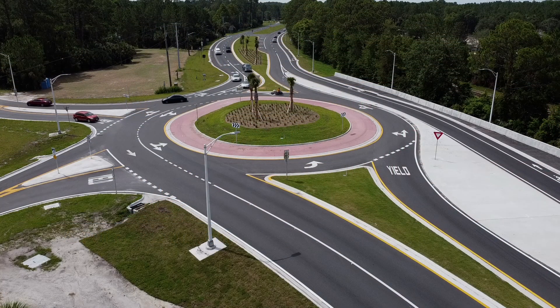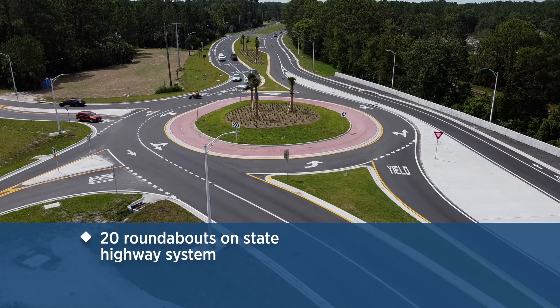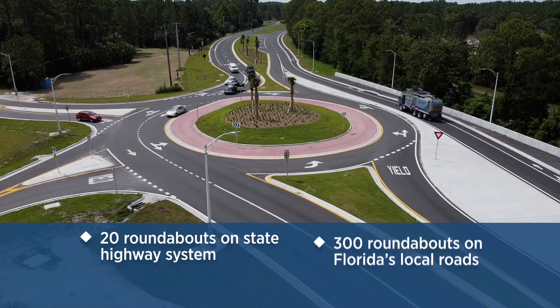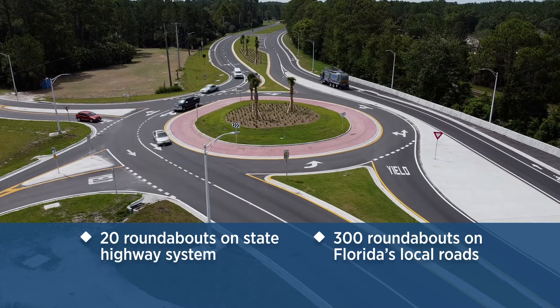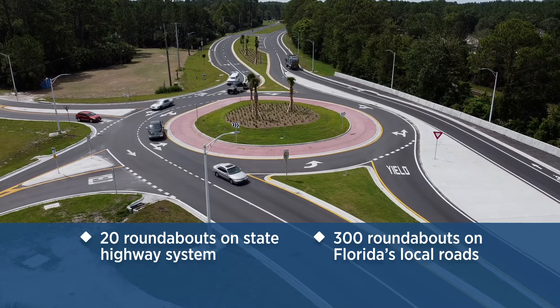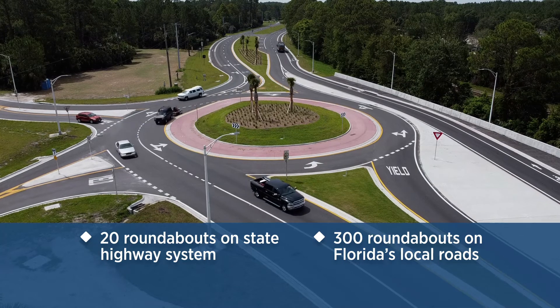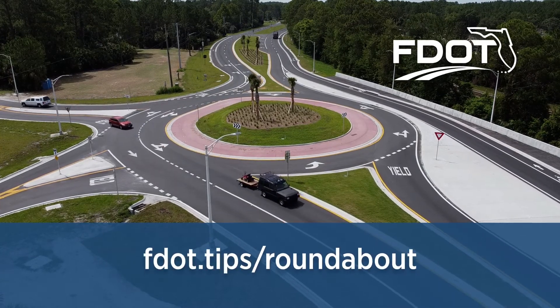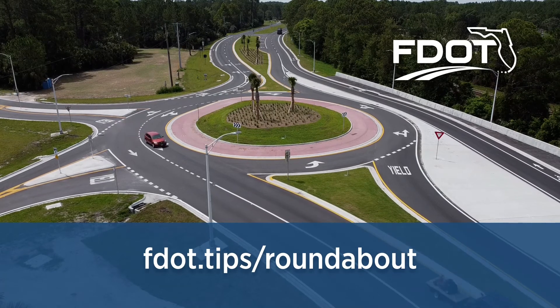There are approximately 20 roundabouts operating on the Florida State Highway System and over 300 roundabouts on Florida's local roads. It's important that as a new driver, you are informed and prepared to navigate these innovative and efficient traffic patterns. For more information on roundabouts, visit fdot.tips/roundabout.